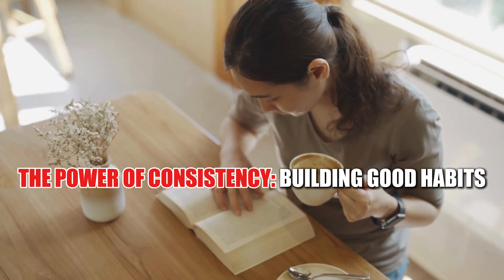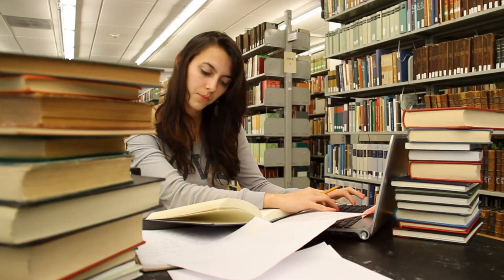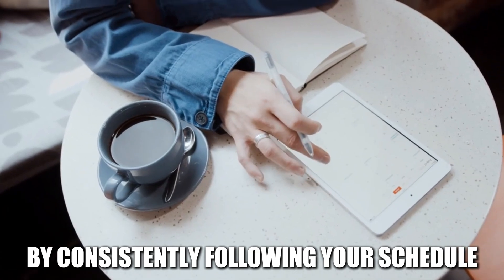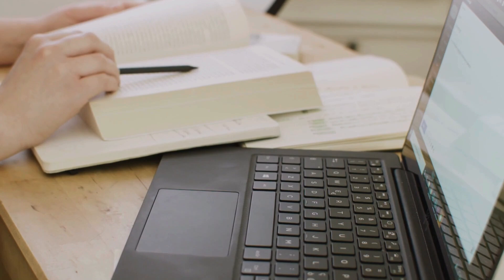The power of consistency is about building good habits. Consistency is key to making your study schedule a long-term success. Treat your study time as a non-negotiable commitment. By consistently following your schedule, you'll develop good study habits that will benefit you throughout your academic journey and beyond.